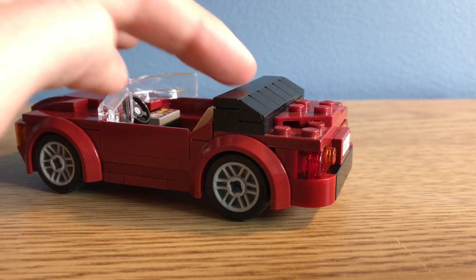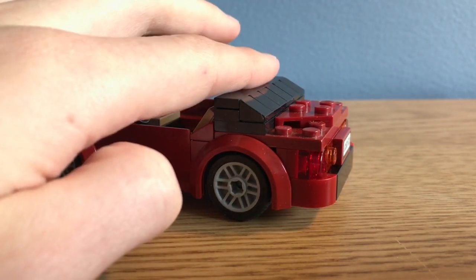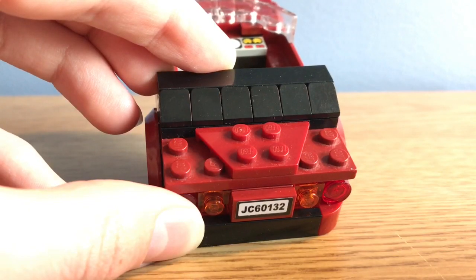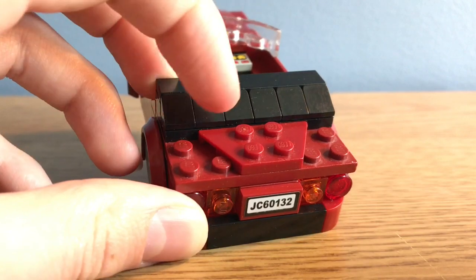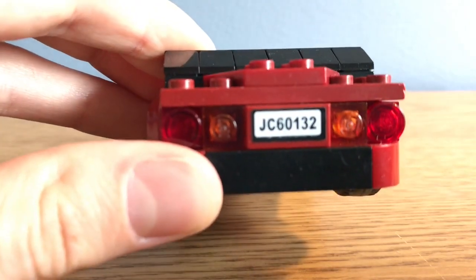This is supposed to be the cloth roof that would be able to extend and cover the whole car. Inside it does look kind of rough, mostly because of all these exposed studs, but I really wanted to get this very distinct almost V-shape, so I had to use this specific part. I also put a license plate here just for some detail.